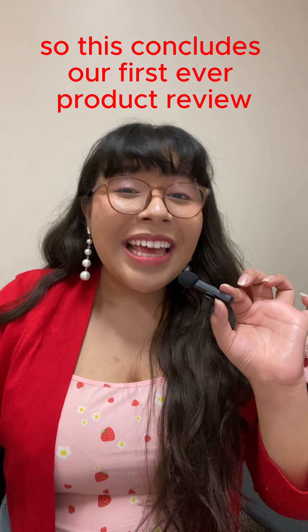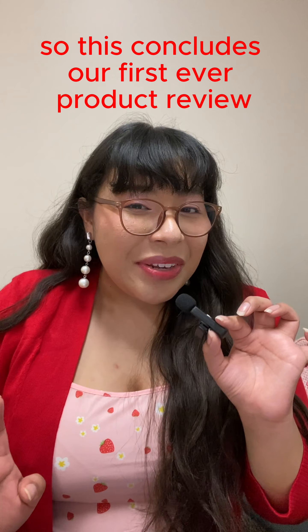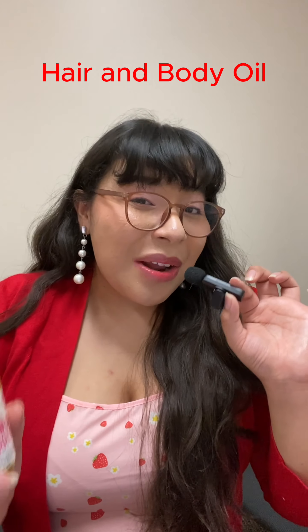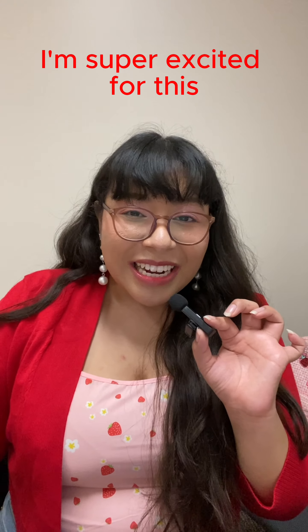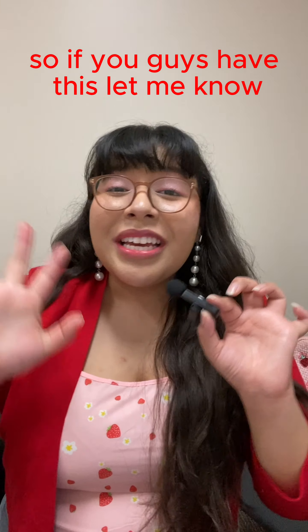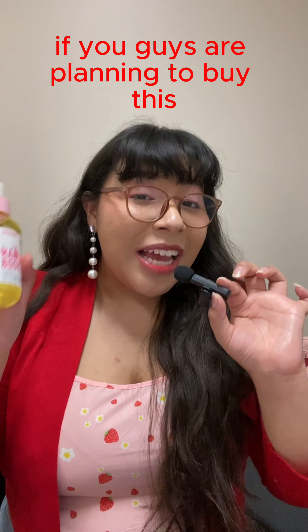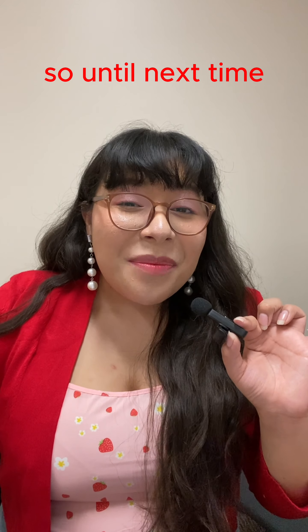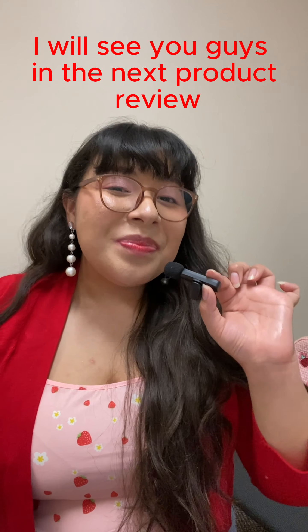This concludes our first ever product review here on TikTok — the Mimic 52 Strawberry Milk hair and body oil. I'm super excited for this new category in our fragrance review series. If you guys have this, let me know; if you're planning to buy it, let me know what you're thinking. Until next time, I'll see you guys in the next product review — bye!